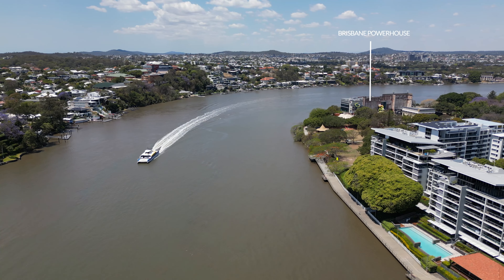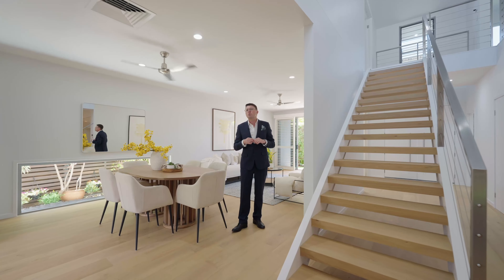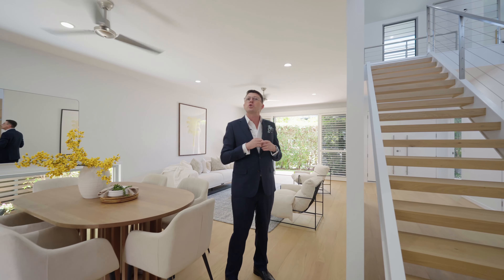It's walking distance to the Powerhouse, village shops and restaurants. There's an additional features list available on request. You will have seen how beautifully presented this home is — arguably one of Cutters Landing's best positions. I can't wait to show you at an open home.